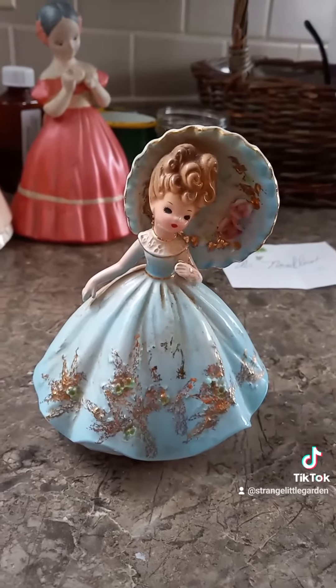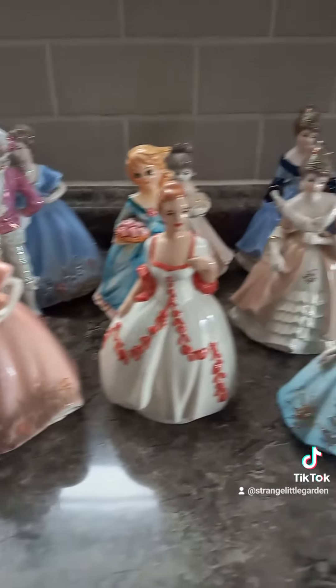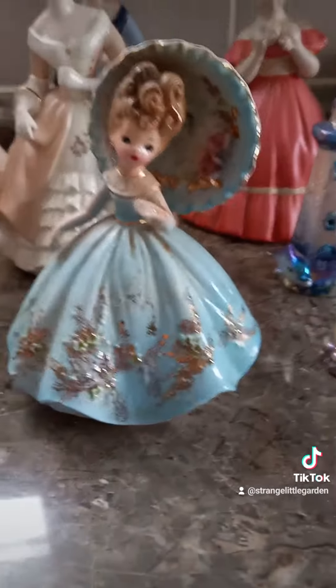I have this one with a parasol but the handle's missing, but I can pretty much replace that. Overall I think I had a pretty good haul today of figurines to recraft. I'll see you all next time, bye!